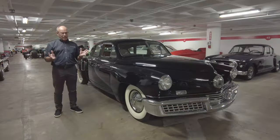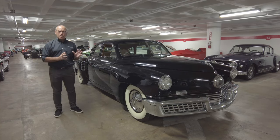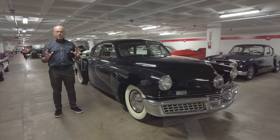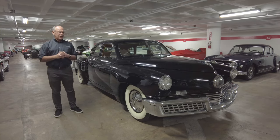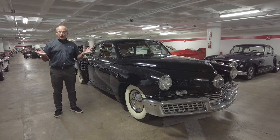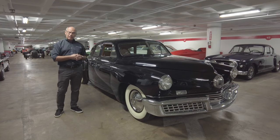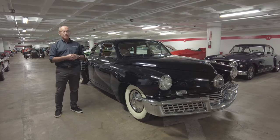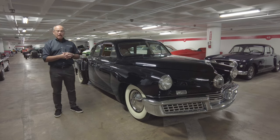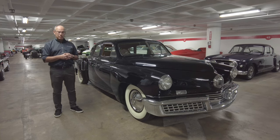Only 50 were made, and people are so interested in this car that they know where every one of them is. They've documented the ones lost to history, and they know where all the others survive. We're lucky to have this Tucker in the collection of the Peterson Automotive Museum — serial number 30. This was one of three vehicles that belonged to Preston Tucker personally.